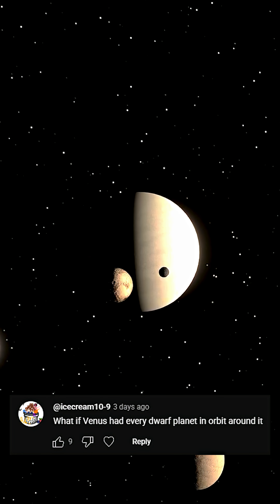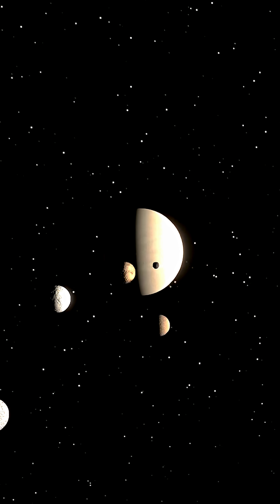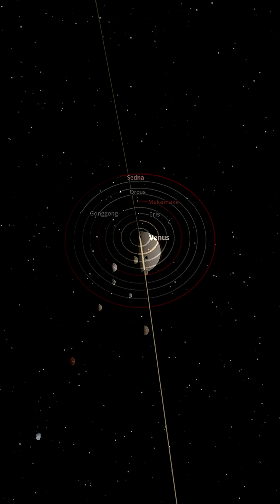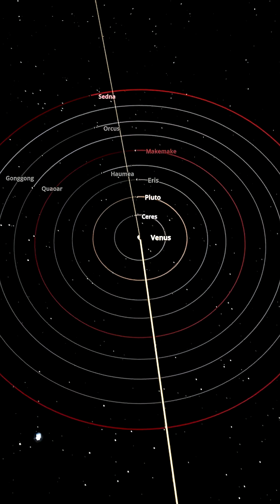What if Venus had every dwarf planet in orbit around it? We're not going to go that extreme, but for this experiment I've put the most known dwarf planets in here. So I've got Ceres, Pluto, Eris, Haumea, Makemake, Gong Gong, Orcus, and Sedna. I've thrown all those in around Venus.